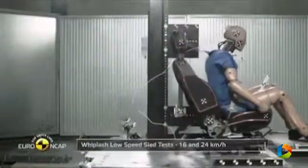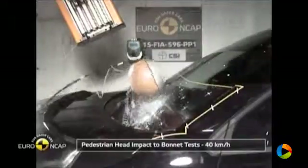An autonomous emergency braking system is available as an option too. As it is not standard equipment, its performance at the low speed typical of city driving was not assessed.